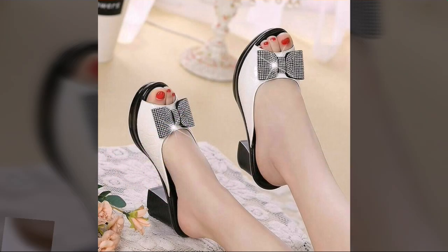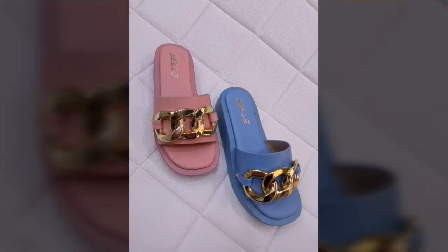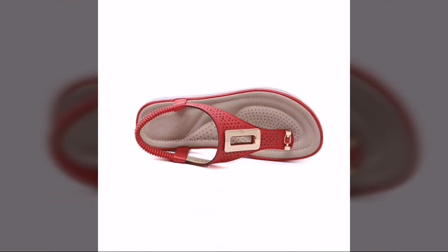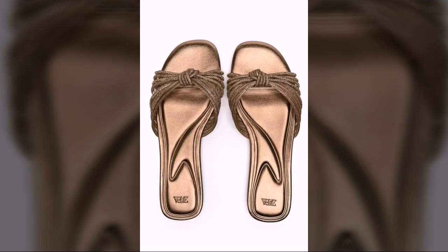Low price stylish shoes designs — you can buy these very beautiful shoes designs. If you want to buy them, I will tell you some website names: AliExpress, eBay, Etsy, and Amazon. You can buy these very beautiful comfort shoes designs from these websites easily at a very reasonable price.